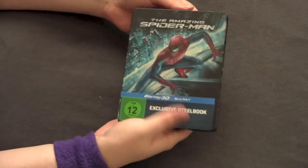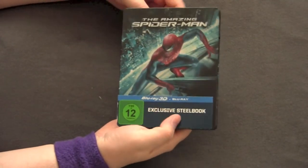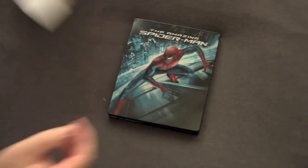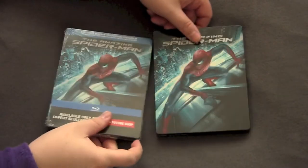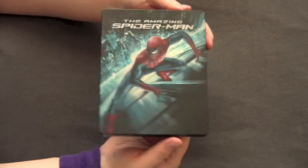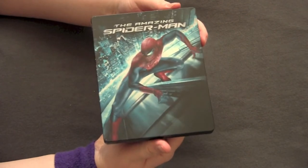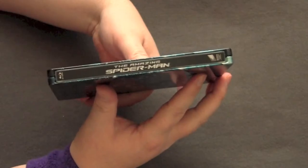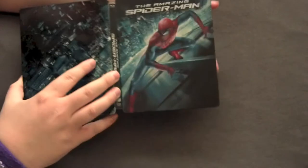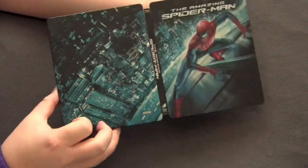First things first, comes the steelbook. It's not shrink-wrapped, which is fine with me. Blu-ray 3D plus the Blu-ray exclusive steelbook. This steelbook is very similar to the Future Shop version, which I also have. Here we have Spider-Man jumping up the side of the building — very cool. It has the spine with the title of the movie. On the back, it's got more of the cityscape, like a big panoramic shot. Very nice, I like it.